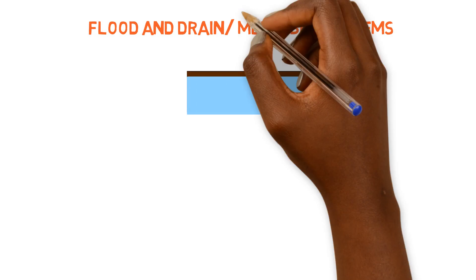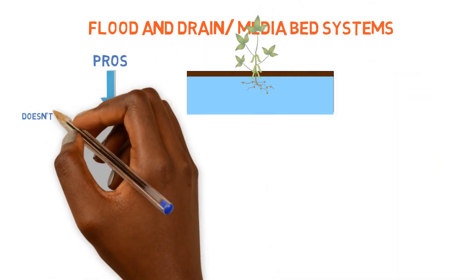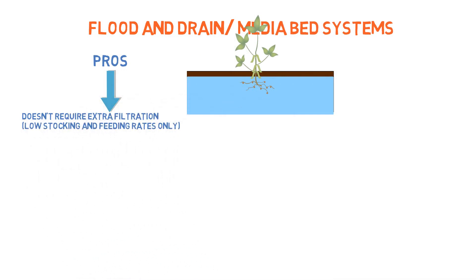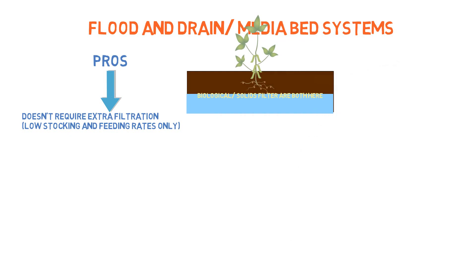Probably the most appealing benefit to having a flood and drain system is the fact that it doesn't require extra components for it to operate. Other systems — NFT, deep water culture systems, vertical systems — require external filtration, solids filtration, and external biological filtration as well. In a flood and drain system, it's all compact into one compartment pretty much inside of the media bed.